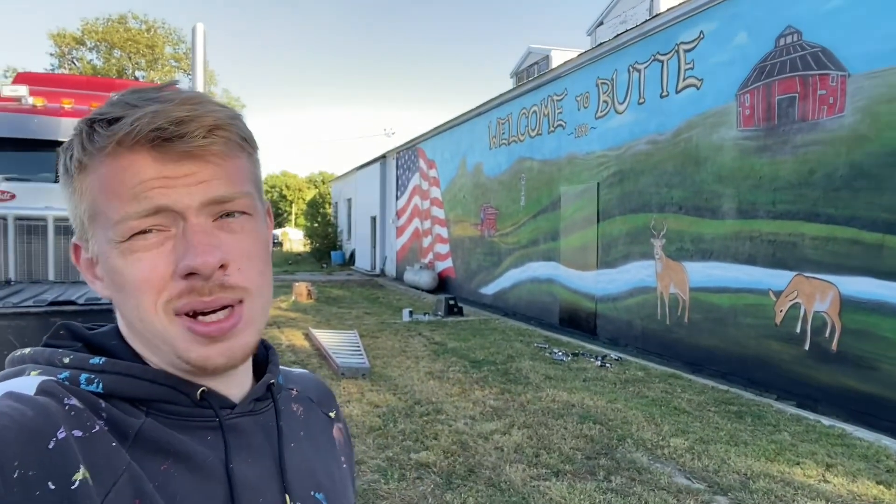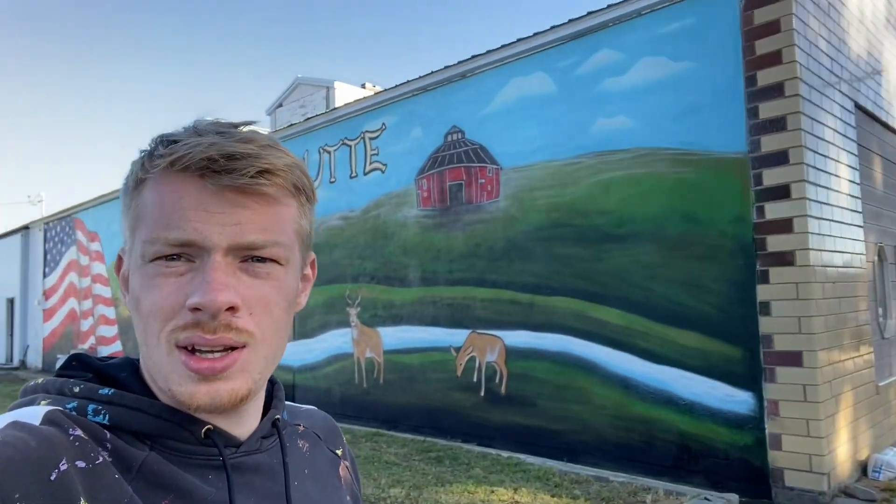Gonna just tackle this wall. It's really cold and wet out this morning, but it's not gonna stop me. I'm gonna get some progress on this wall, especially that American flag. I think I'm done. Sorry I didn't take much footage today, but I was just grinding, you know, trying to get it done so I could go home. It's like 5:30 or 6 right now, and I have a two-hour drive back home, so I'm ready to go home.